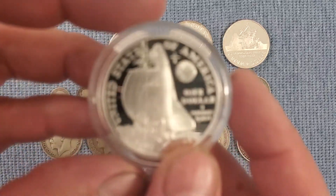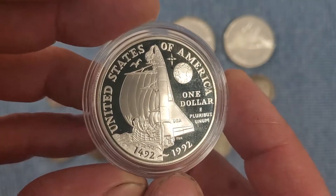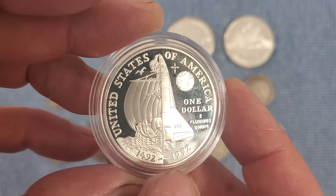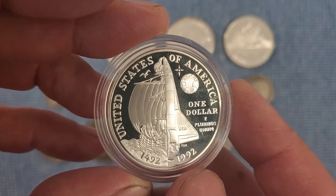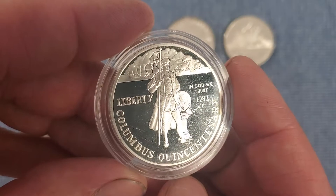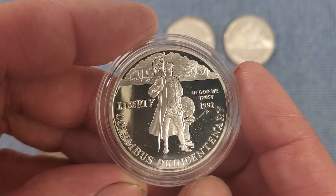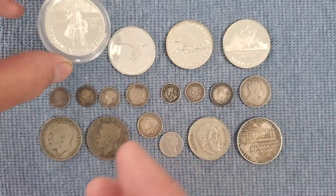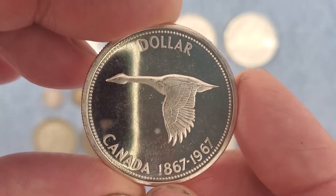The first item I'm going to show you is the Columbus silver proof — a US dollar commemorative dollar from 1992. I like this design; it has the ship on one side and the space shuttle on the other. On this side you have Columbus, and you can see the proof with the two different surfaces — the reflective finish.